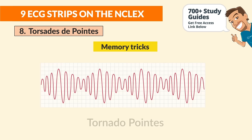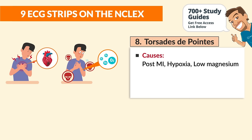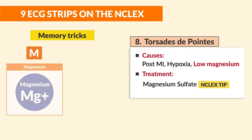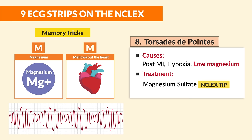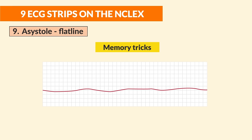Number eight is torsades de pointes. Memory trick: think of a tornado of points. You must recognize what this rhythm looks like. Causes include post-MI, hypoxia, and most importantly — low magnesium. Treatment is magnesium sulfate. Memory trick: magnesium mellows out heart muscles, so with low magnesium we get a crazy tornado; give more mag to mellow the heart.